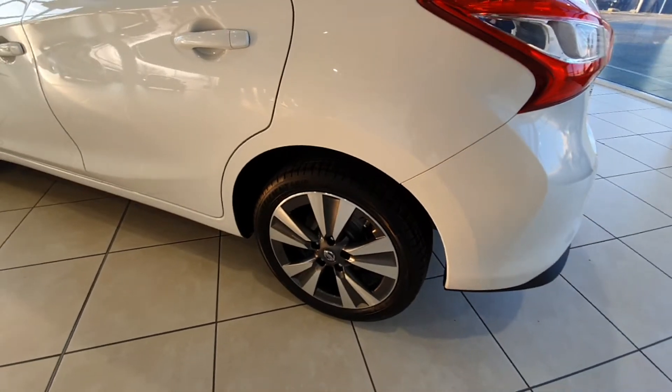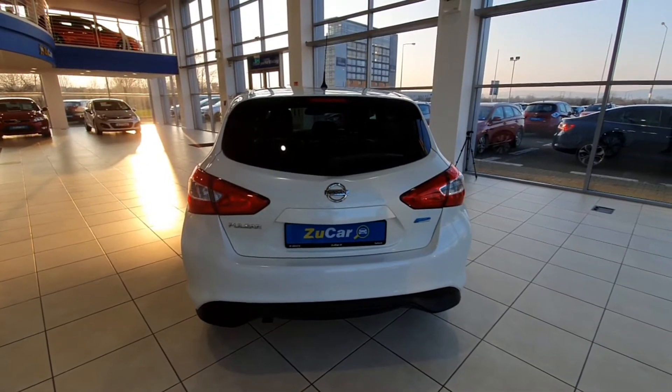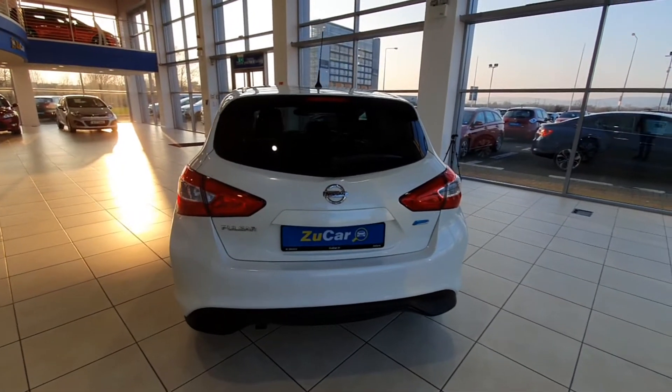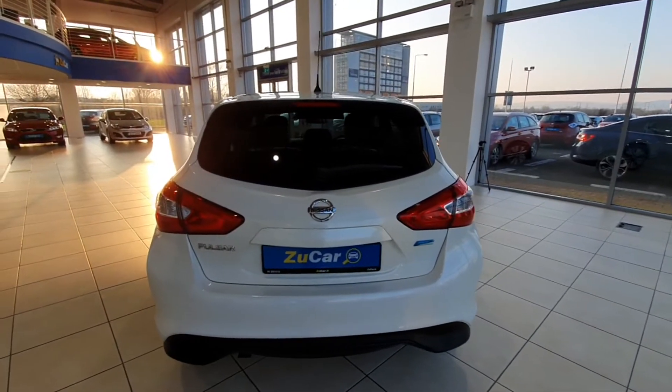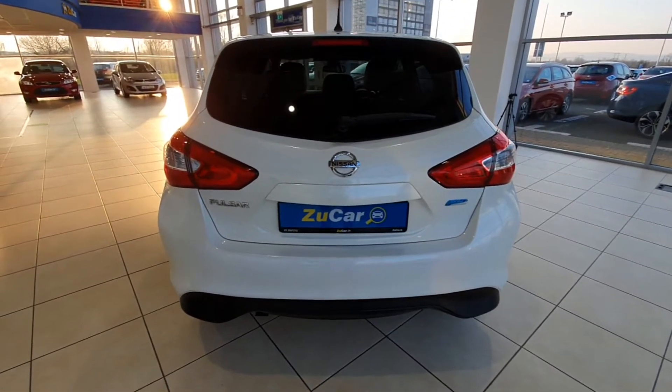It has 17 inch alloy wheels and the tyres all round are in fantastic condition. It looks nice and sporty from the rear — it is a Nissan Pulsar and it has the Pure Drive on it as well. Nice finish too with that carbon effect splitter at the bottom.